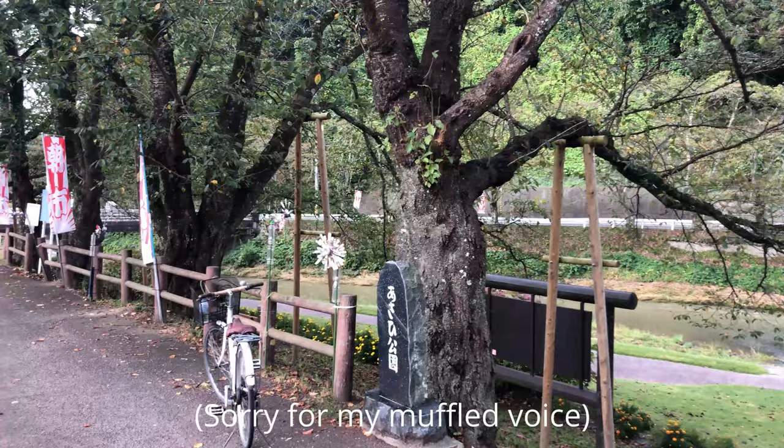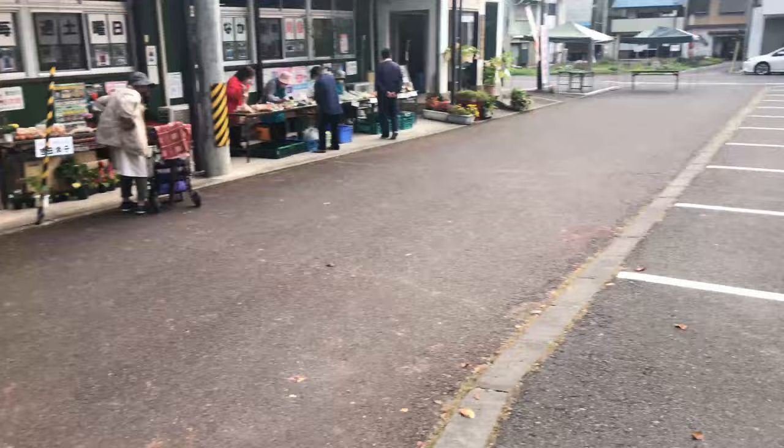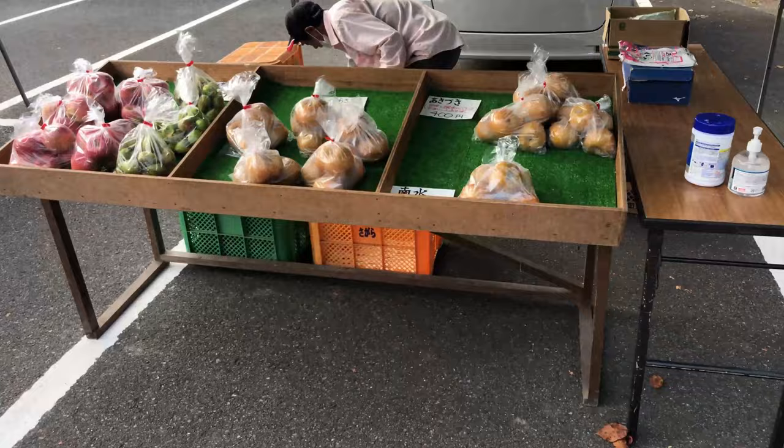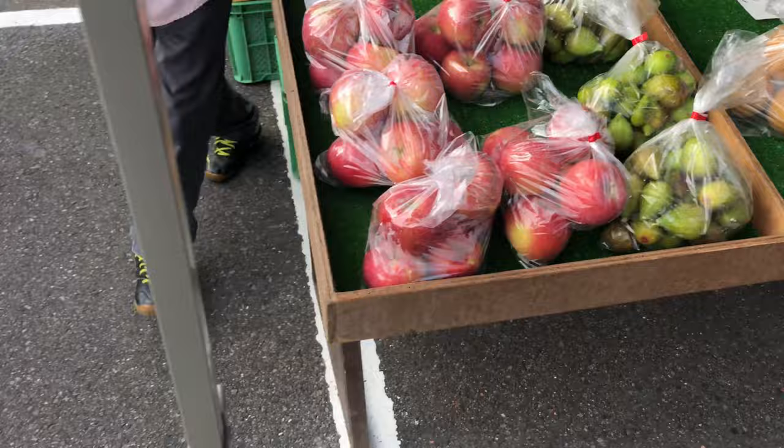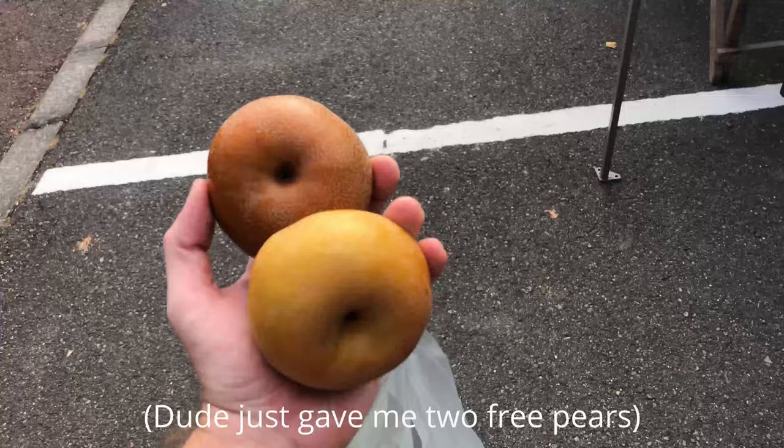One cool thing about little countryside towns is getting local vegetables at a morning market like this. I've got some green peppers. Everyone's very nice here.